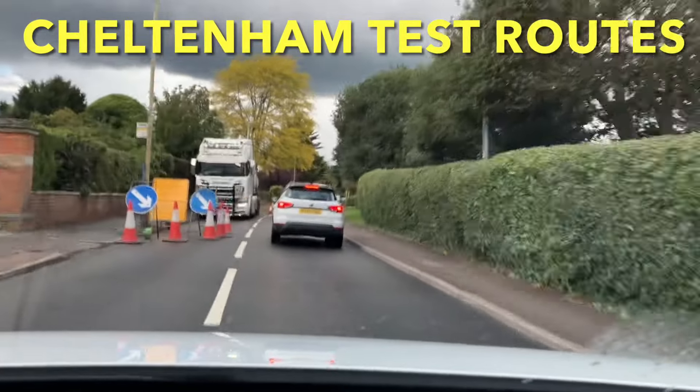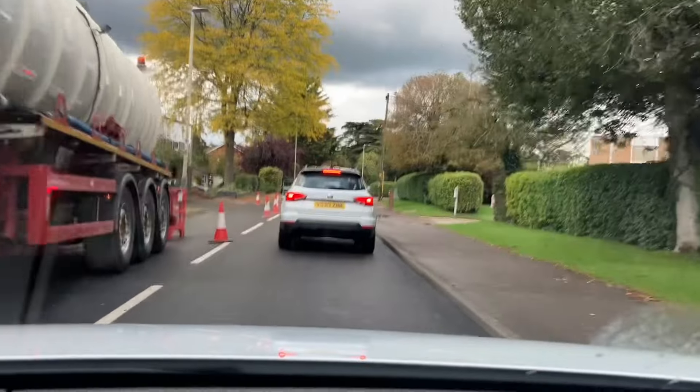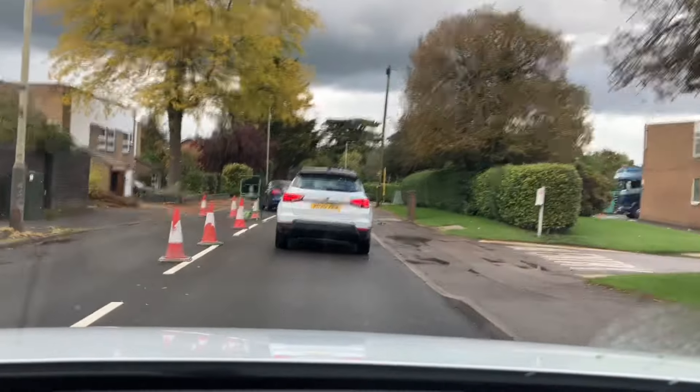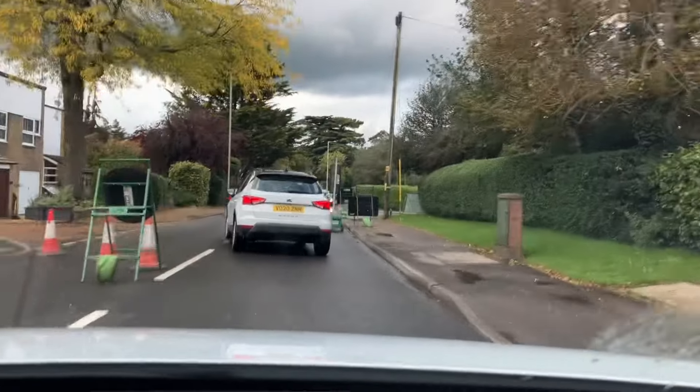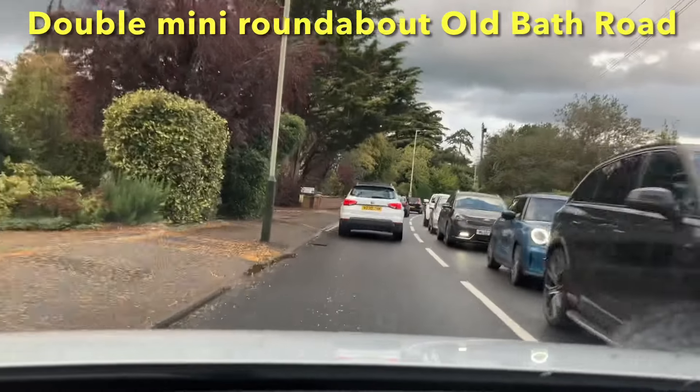Hi everyone, this is a video for people who are doing their driving test in Cheltenham. This is the double mini roundabout on Old Bath Road. Position is vitally important for you to pass your test here. The examiner is like a hawk on this.